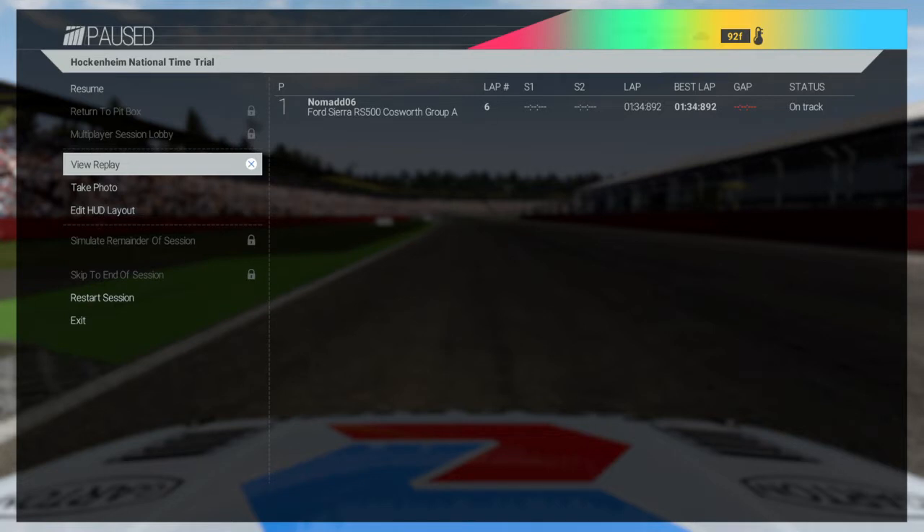I tried to do this on Zolder last week at the time trial, but unfortunately some of the group members weren't able to get in for some reason to put their Group A touring car on the time trial. Apparently that's been fixed, so we're going to give it another shot here — we're actually doing it on Hockenheim.